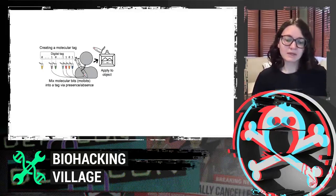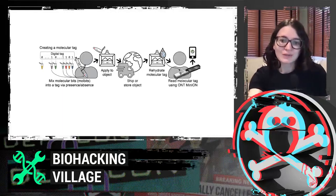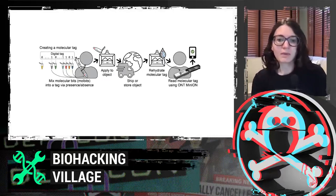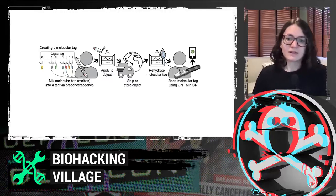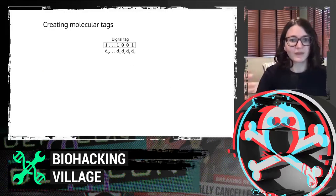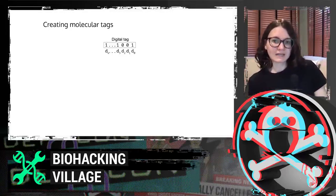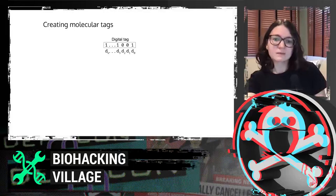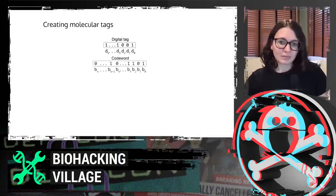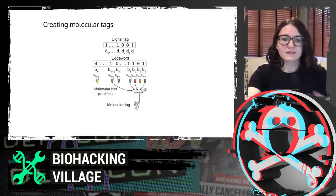We apply this tag mixture to an object when dehydrated, ship or store it somewhere, then rehydrate the molecular tag using a buffer solution and load it into the MinION, reading it out using software we created. When actually creating these molecular tags, we're not encoding information directly — we have a step that adds some error correction. We have a digital tag that's a little bit shorter, and a code word that's longer with some additional bits for error correction.